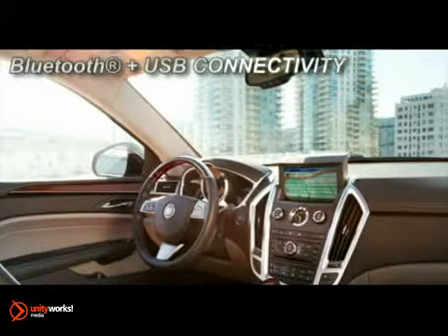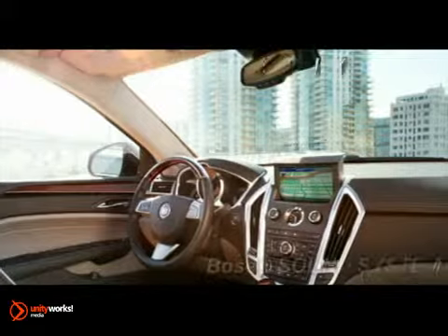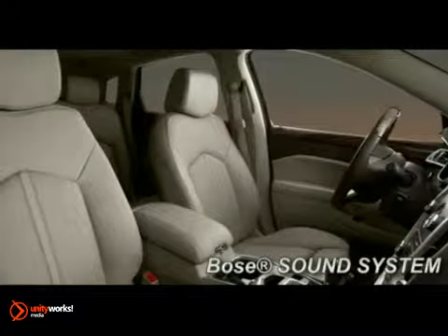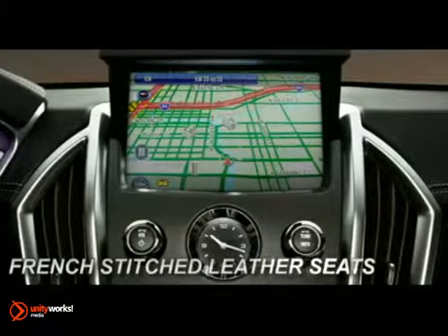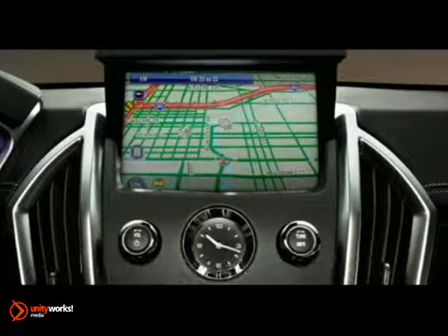In the meticulously crafted interior, even the details have details. Customize yours with a host of available features such as Bluetooth, glide-up touchscreen navigation with voice activation and expansive UltraView sunroof.